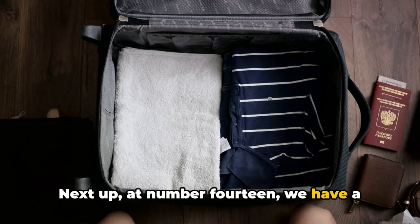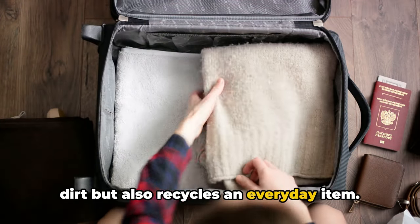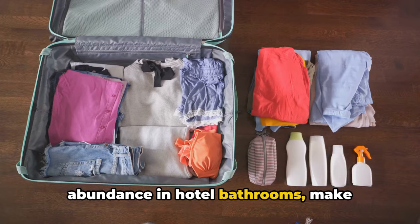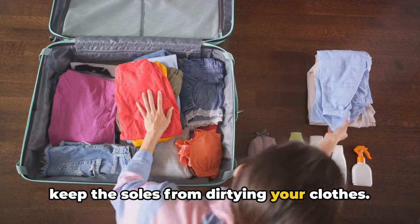Next up at number 14, we have a tip that not only saves your luggage from dirt but also recycles an everyday item. Plastic shower caps, usually found in abundance in hotel bathrooms, make excellent covers for your shoes. Slip them on before packing your shoes to keep the soles from dirtying your clothes.